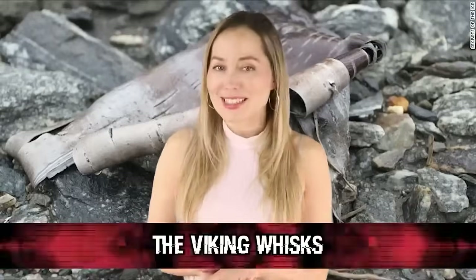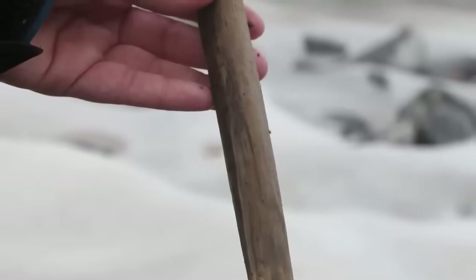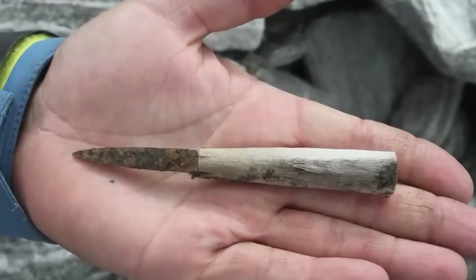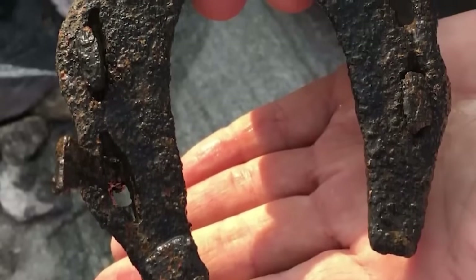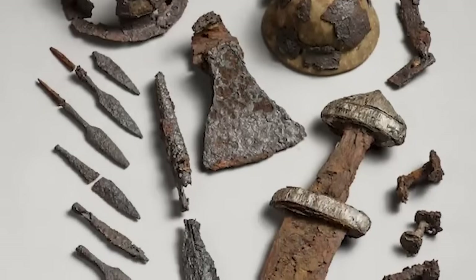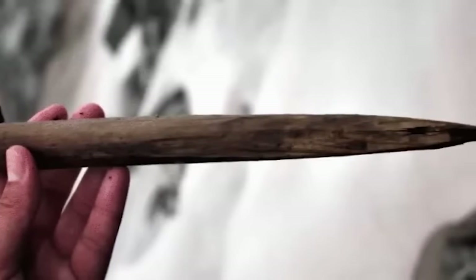In our number three spot, we have the Viking Whisks — technically not considered ancient artifacts, but worth an honorable mention. The melting of glaciers in Norway has revealed a lost mountain pass, and with it hundreds of Viking artifacts have been discovered. The pass was discovered back in 2011, and the glaciers have continued to melt revealing more artifacts. Archaeologists believe the pass was used from the Roman Iron Age (300 AD) to the Viking Age (1000 AD). From horseshoes to sled fragments, wooden needles, and wooden whisks, all kinds of artifacts have been recovered — including a Viking mitten and a blue textile rug.